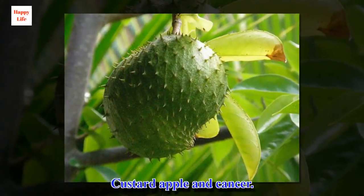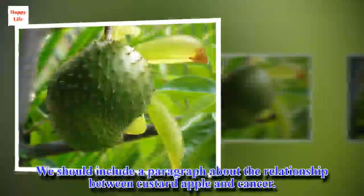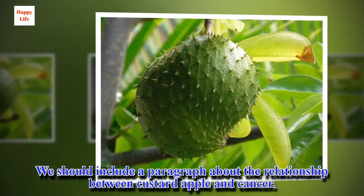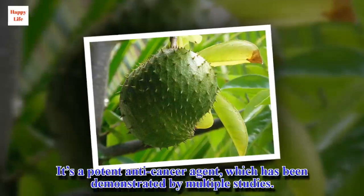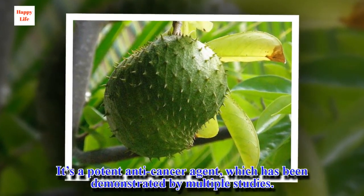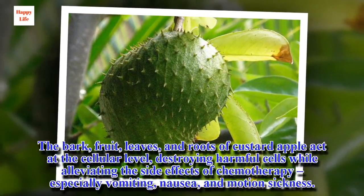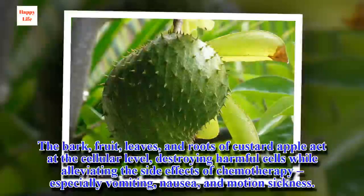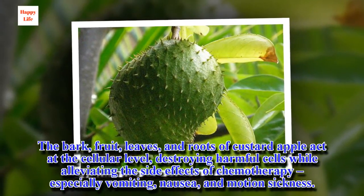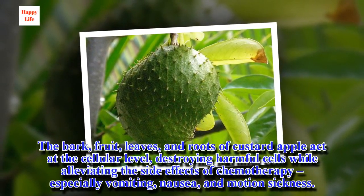Custard apple and cancer: it's a potent anti-cancer agent, which has been demonstrated by multiple studies. The bark, fruit, leaves, and roots of custard apple act at the cellular level, destroying harmful cells while alleviating the side effects of chemotherapy, especially vomiting, nausea, and motion sickness.